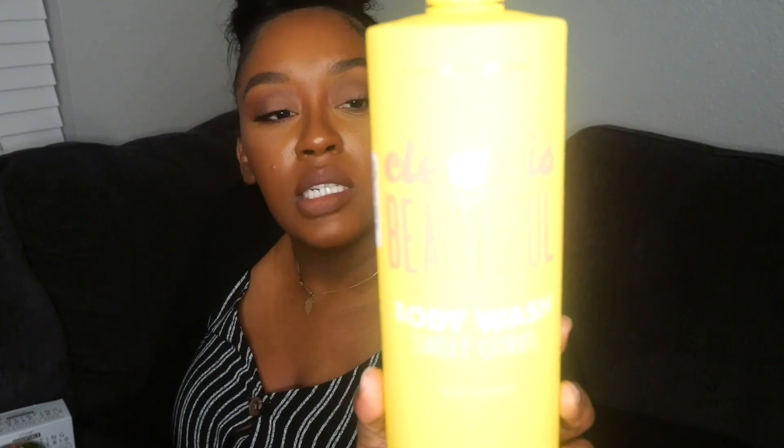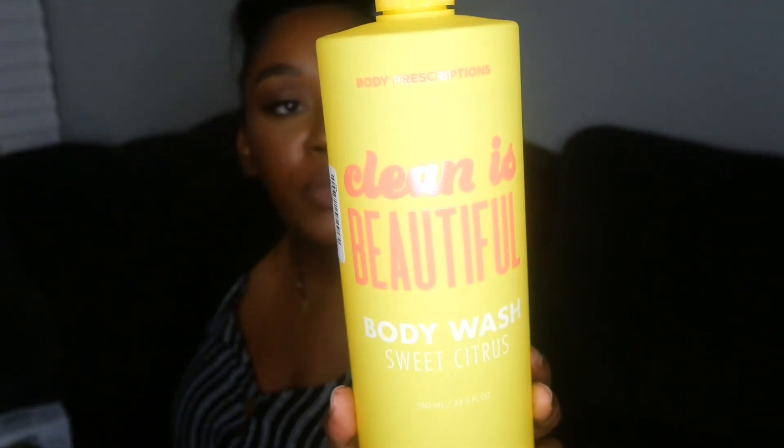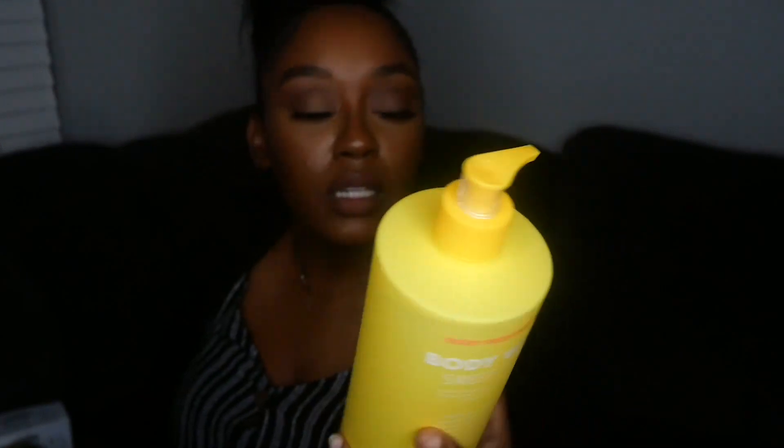If you've tried any She Aromatherapy products, please let me know — I've never heard anyone talk about them but I'm excited to try them. The next thing I got was Clean is Beautiful by Body Prescriptions — a body wash in the Sweet Citrus scent. I like citrus scents; they're great in the morning to help you wake up and get your day started. This was $6.99.